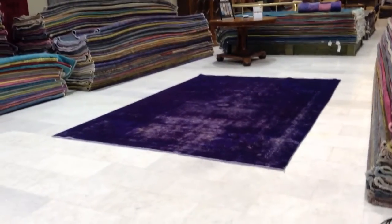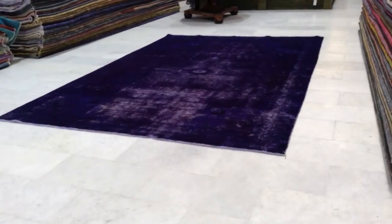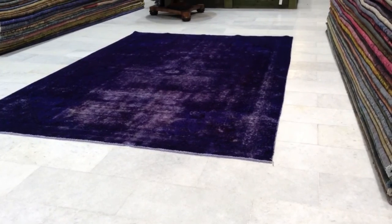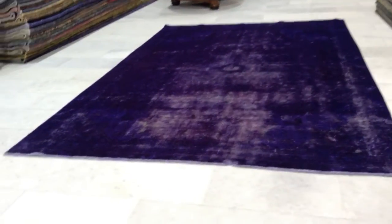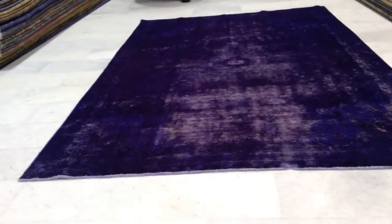Vintage Carpet 5026. It's a handmade Persian Vintage Carpet. It's got this deep purple dye color to it, giving this carpet a very much an abstract design look to it.